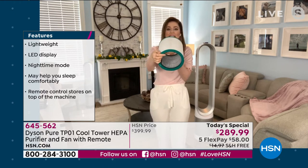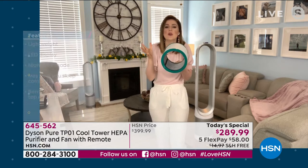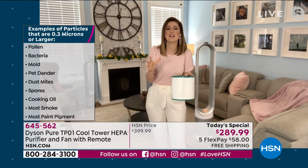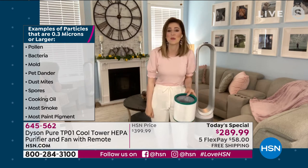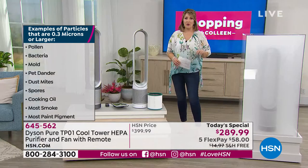Even if you use this every single day for an entire year — and that's 12 hours a day — you only need to replace the filter once, and the unit will tell you. It is so worth it. We are getting busy already. I'm happy you're here because we all understand the importance of keeping our home environment clean.